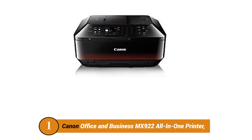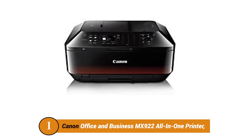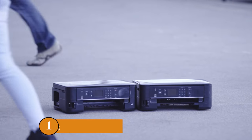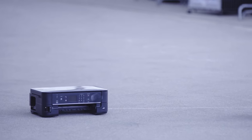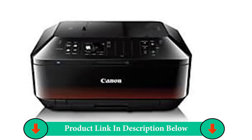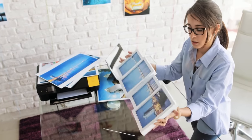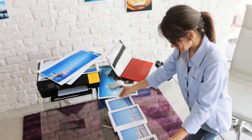Number one product: Canon Office & Business MX922 All-in-One Printer. The Canon PIXMA MX922 Energy Star Wireless Inkjet Office All-in-One Printer prints in black and white at 15 ipm, in color at 10 ipm, and can output a borderless 4x6 inch photo in 21 seconds. Print borderless photos right at home using the 9600 x 2400 color resolution. Use the automatic double-sided print feature to print on both sides of the page and cut your paper consumption by as much as 50%.